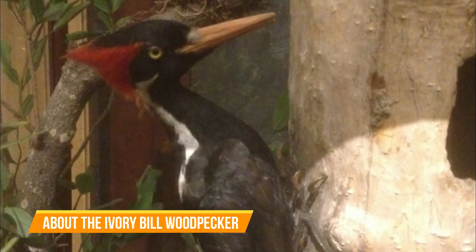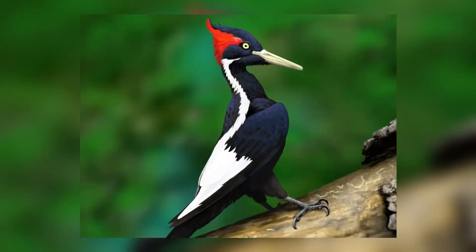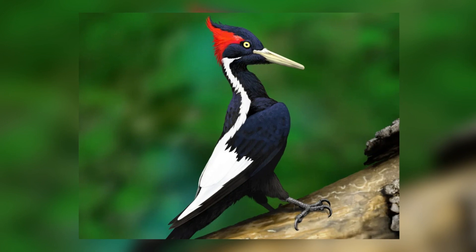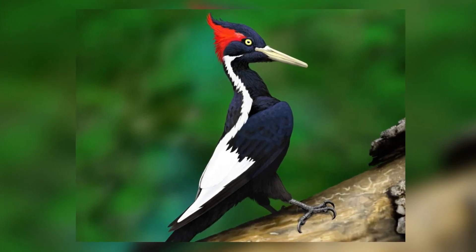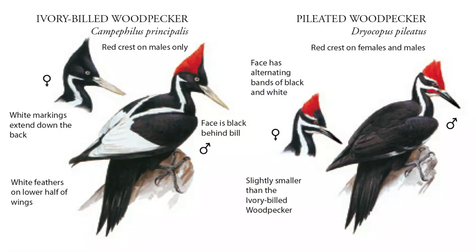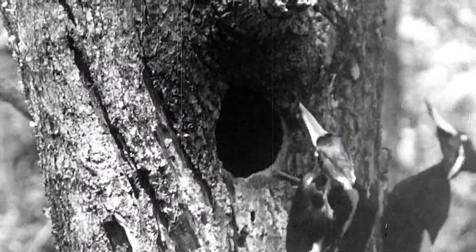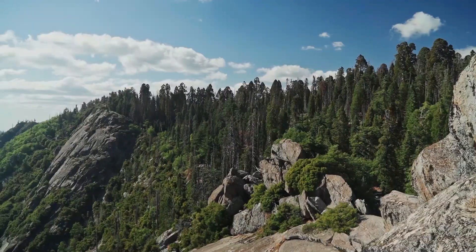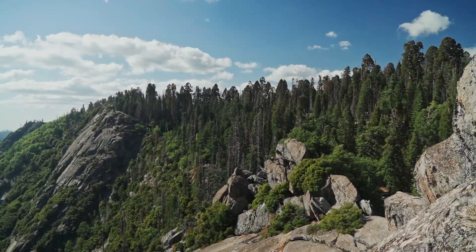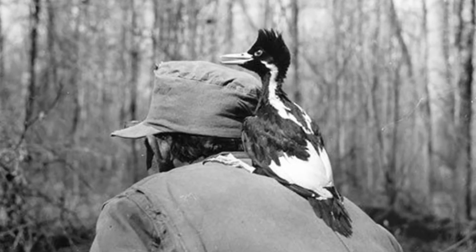About the Ivory-billed woodpecker. The Ivory-billed woodpecker is easily identifiable, with both males and females being large woodpeckers. With a weighty and straight pale bill, the female has a black crest whereas the male has a red one. A male and a female work together while excavating holes and will use a new hole each year. The bird species were a common sight in the southern parts of the US to Texas, and were regarded as the largest woodpeckers in the US.